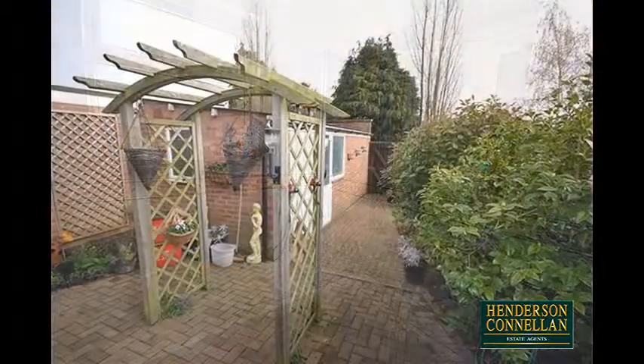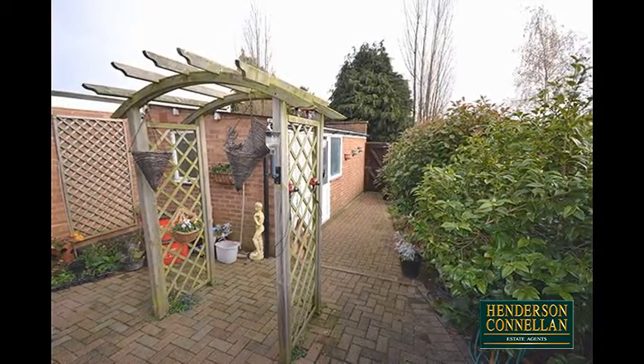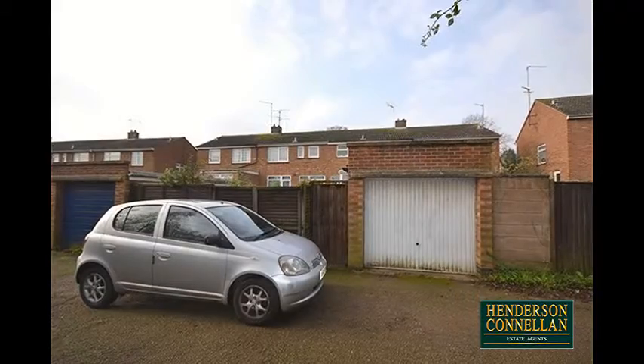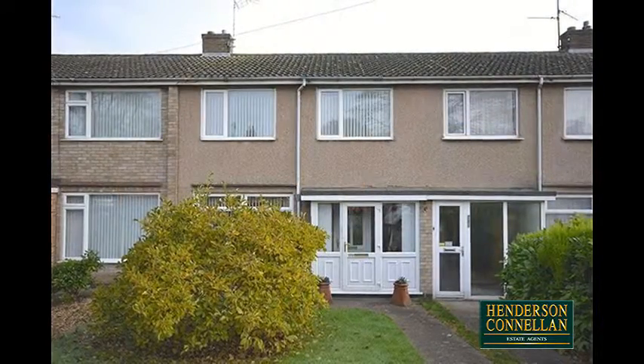Outside, the low-maintenance rear garden enjoys block paving and planted borders, and is fully enclosed with access to the single garage, providing off-road parking to the rear, while the neat lawn frontage includes mature foliage and a path to the door.